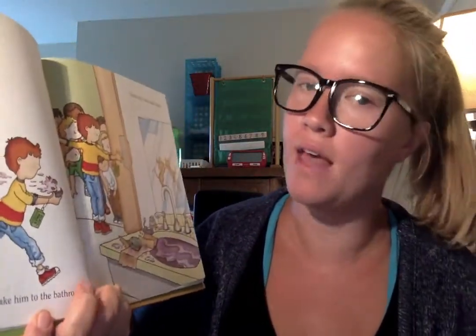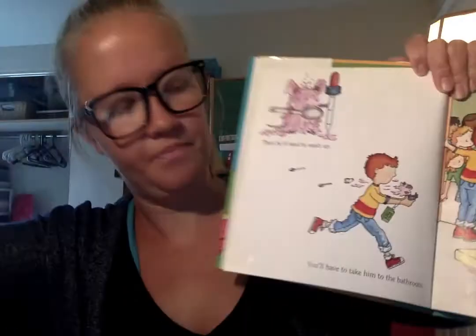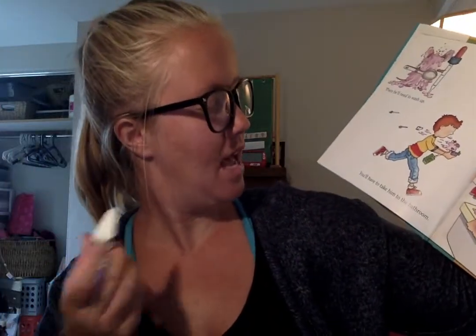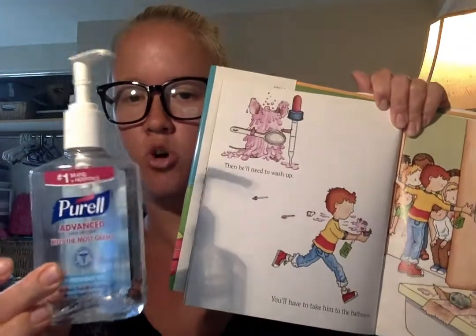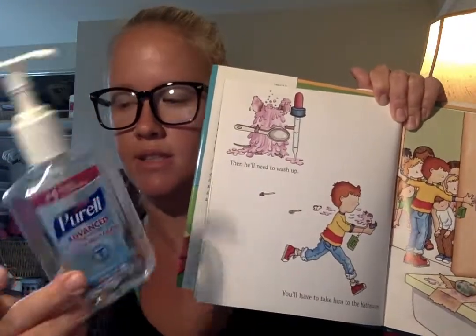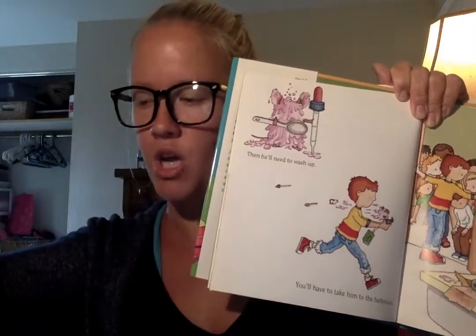By saying "I want to go to school" or "I like school." "Then he'll need to wash up, and you'll have to take him to the bathroom." So get out the soap or hand sanitizer and give that to your student to hold because he's washing up.